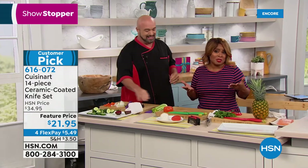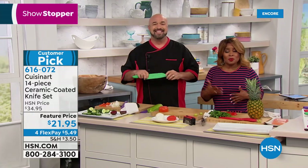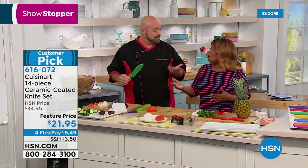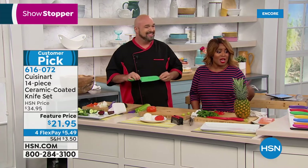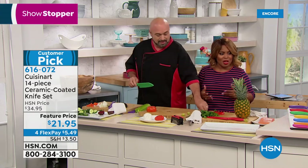Maybe you just need a new set, or you're helping someone set up their first apartment, new home, or second home. Or you're going camping. Many of you are familiar with this brand — they're fantastic.